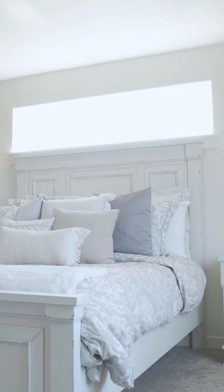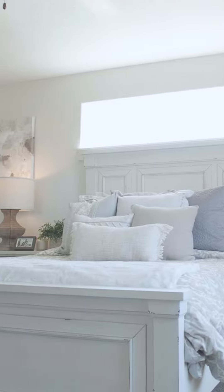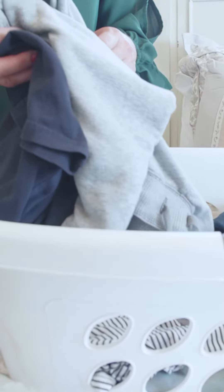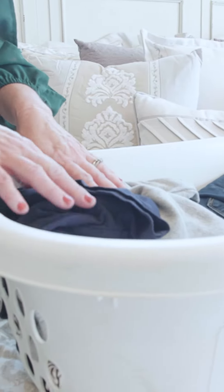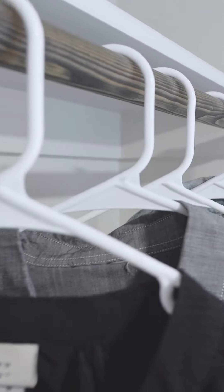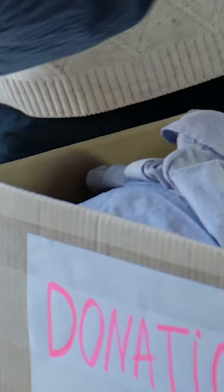The bedroom is a space that should be devoted to rest. Unfortunately it's the last place that we usually tidy up. A good way to go about this would be to put your clothes away after every load of laundry, whether that be placing them in the dresser or hanging them in the closet. This is also a good time to donate the items you no longer use.